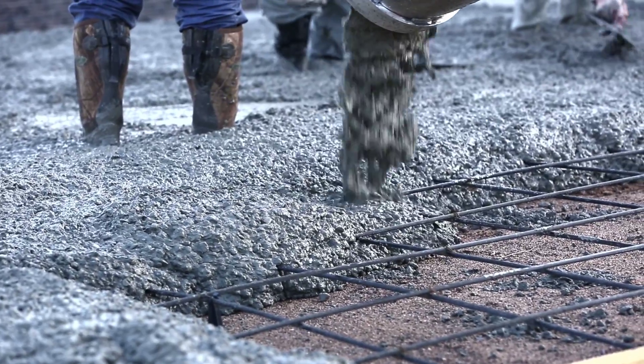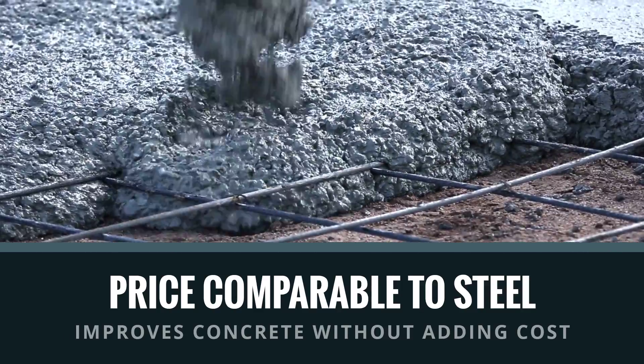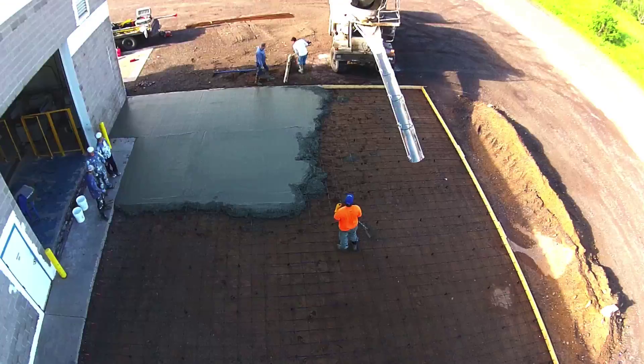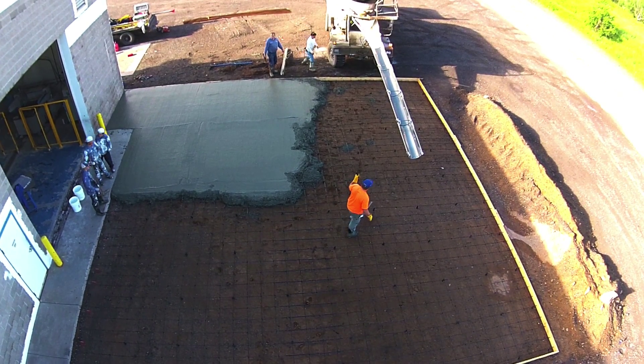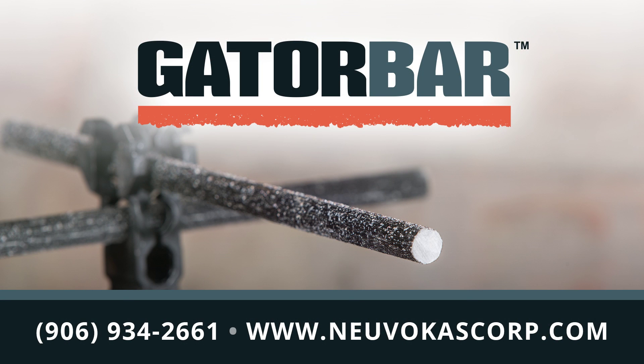Manufactured by Nuvocus Corporation from environmentally friendly basalt fibers, Gator Bar is price comparable to steel, which keeps budgets on track while resulting in concrete that outlasts traditional steel-reinforced concrete. Invest for the long haul without a budget increase. Get Gator Bar for your next infrastructure project.